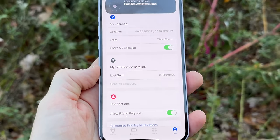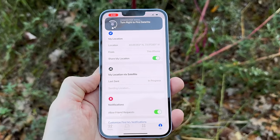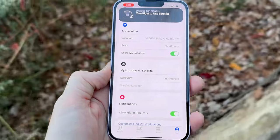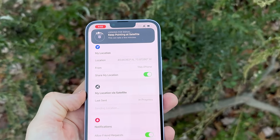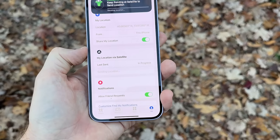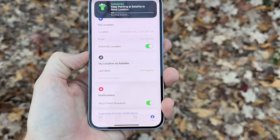In this case it took about two to three minutes due to satellite coverage, but it did send fine. It's a manual process — you can't leave your phone in your pocket and have it update via satellite — but it's very useful if you're hiking and want to update people on your current location in a non-emergency context.